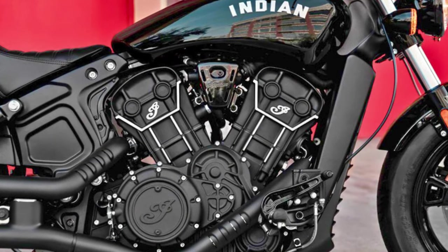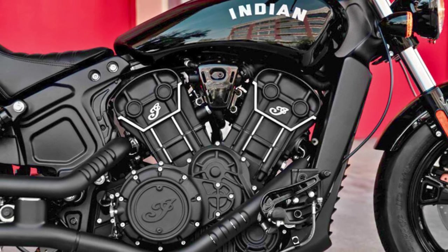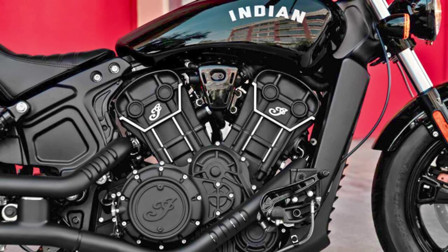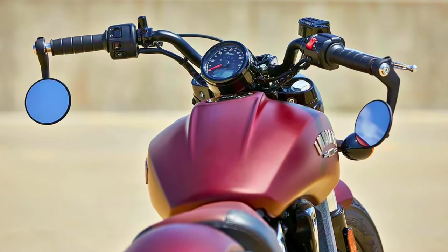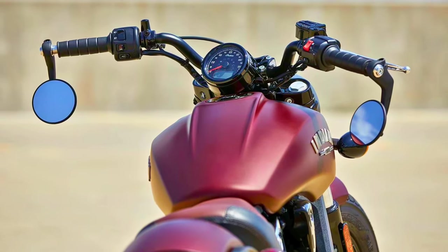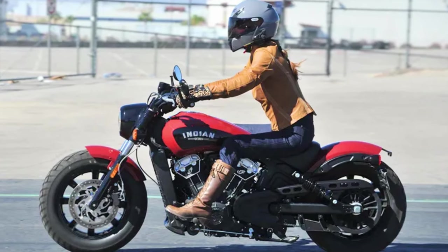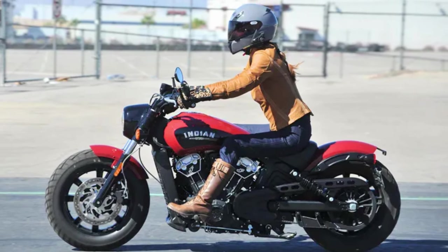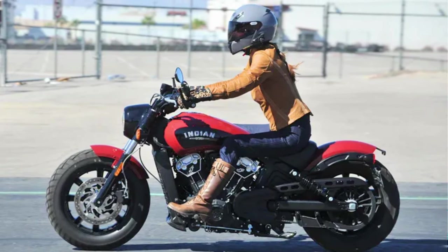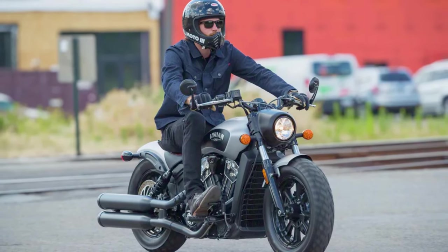It shifts gears with a 6-speed transmission and a final dry belt — smooth and snappy. The suspension features 4.7 inches of telescopic fork travel and 2 inches of dual shocks travel. The Scout Bobber's price tag isn't too shabby at $11,500. The mirrors might have you craning your neck a bit, but that's a quick fix. And for long rides, it's not the comfiest sofa on wheels. To wrap it up, the Indian Scout Bobber fuses classic bobber style with a dash of minimalism.